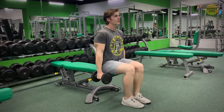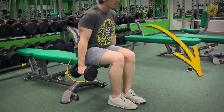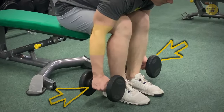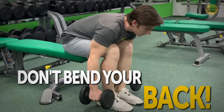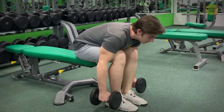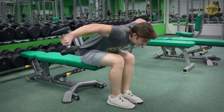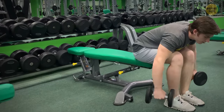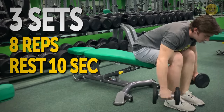Sit on a bench with your knees bent and next to each other, holding a dumbbell in each hand. Lean forward and let your arms hang down at the sides of your calves, slightly bending your elbows with palms facing your calves. Make sure your back is straight — bending at the waist can cause serious discomfort in the lower back. Exhale and slowly raise your arms to the sides until they're parallel to the floor, hold the top position for a second, then inhale and slowly lower your arms back. Do at least 8 reps for three sets, resting 10 seconds between each.